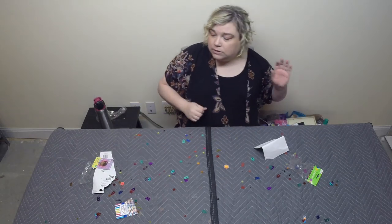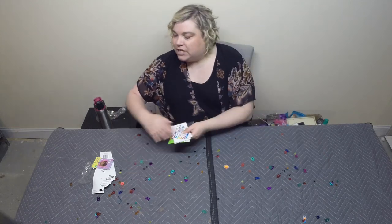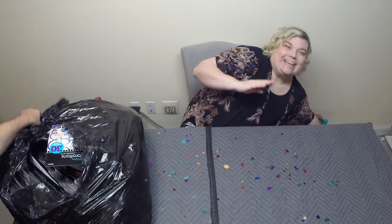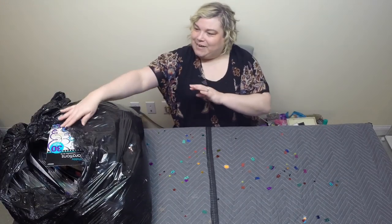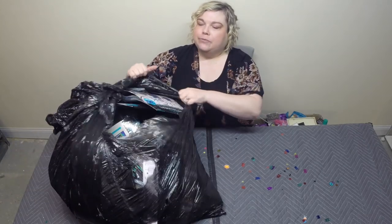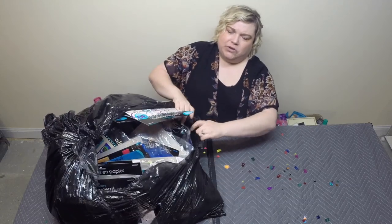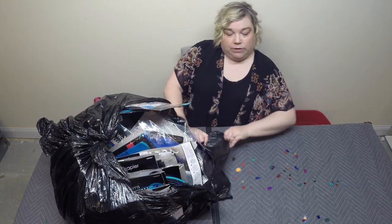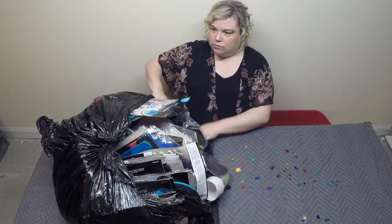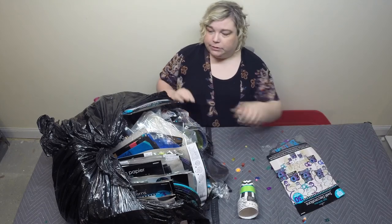That is it for the first round of stuff. So let's rip right into this and see what we got, because we do not even know. At first glance it looks like it's a lot of swirly decorations, and a lot of - it's happy - this one's a Happy 30th Birthday.